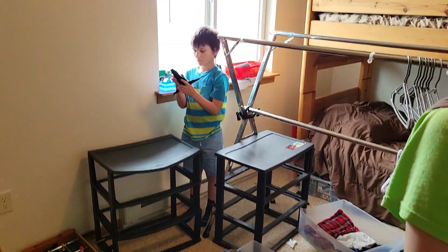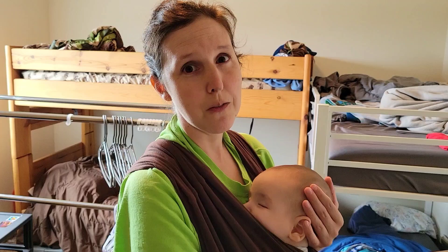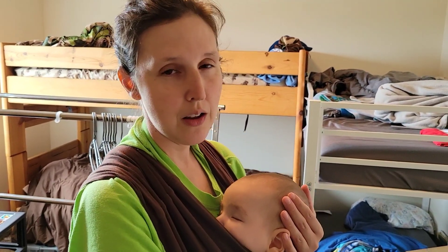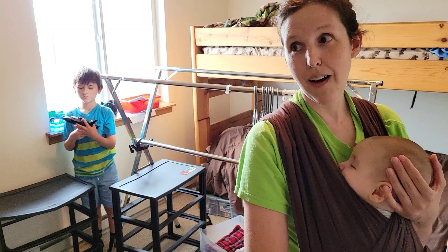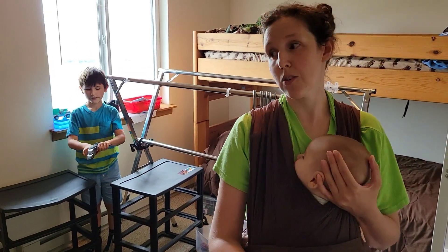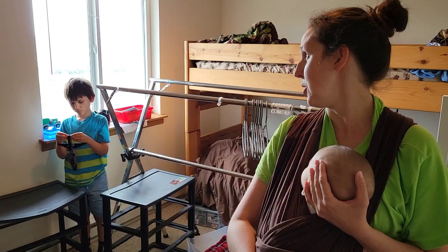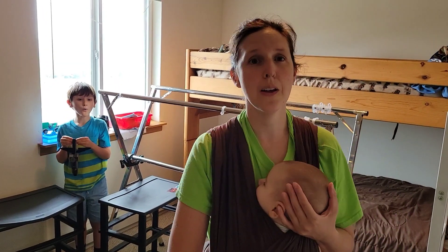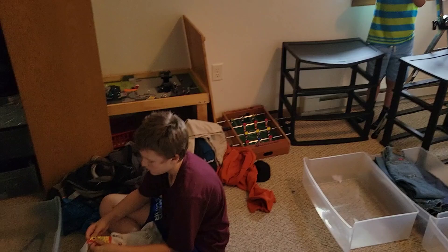We have boxes for donations. There's a really nice store — some places that sell used kids' clothes will actually give you either cash, or this one place we go to will give you more store credit. It means you get to trade in clothes that don't fit and then get clothes that are new to you that are nice.